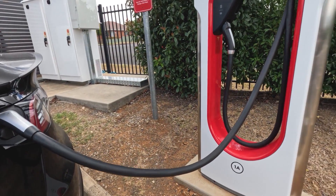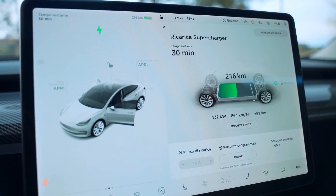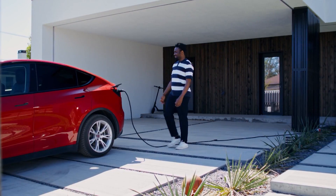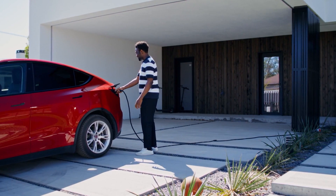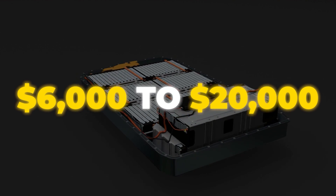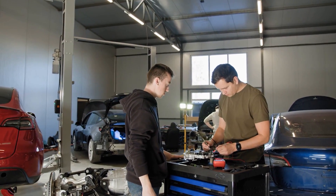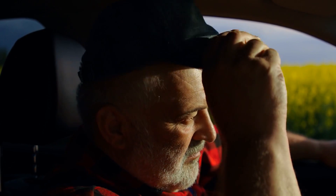A perfect example is Tesla owners who fast charge every day — they often see their range drop much sooner compared to those who mainly charge at home on a slower Level 2 charger. And when a new battery pack costs anywhere from $6,000 to $20,000 depending on model and labor, for most folks that's not pocket change. It's the kind of repair that makes you think twice about owning the car at all.